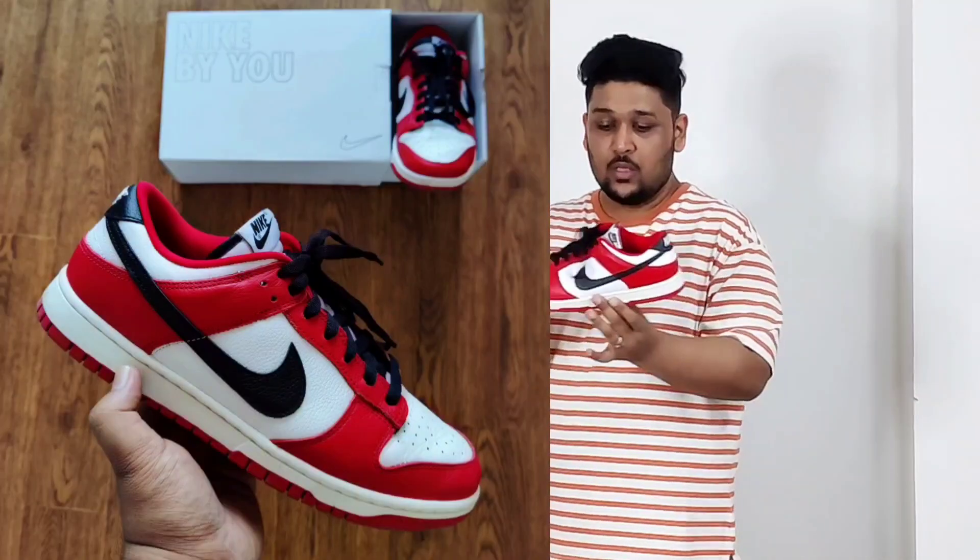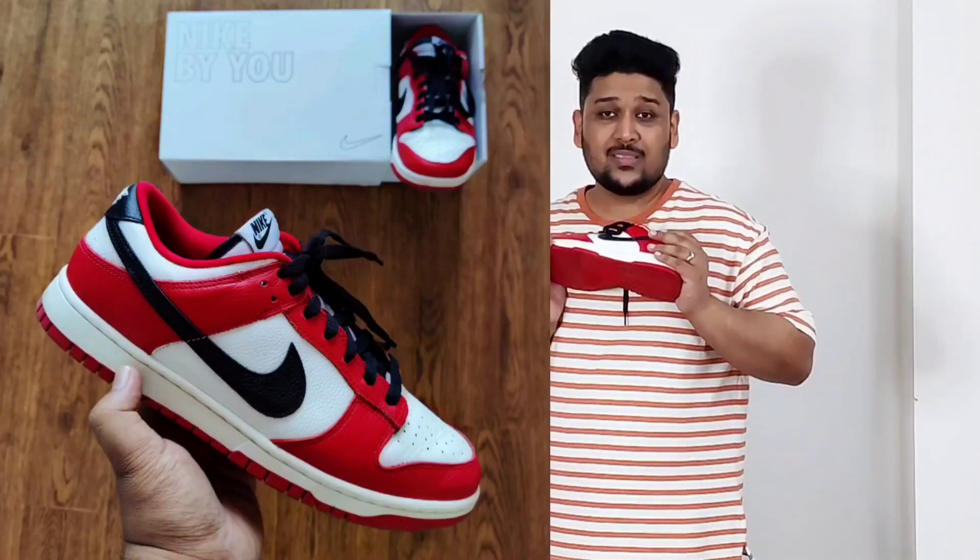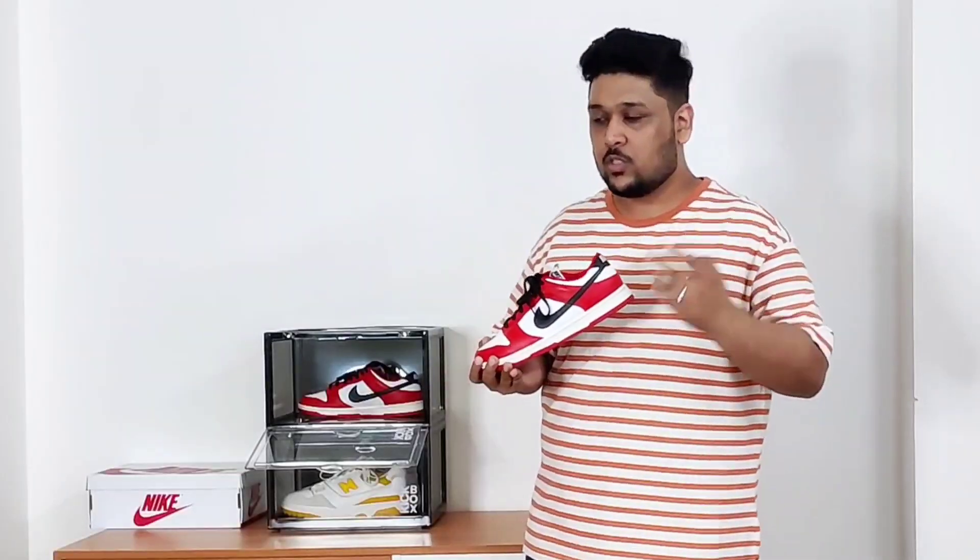These are the Nike Dunks in the Chicago colorway. I have two dedicated videos on this one — I'll put the links in the description. I was so much in love with these shoes that I was wearing them non-stop, until I told myself these are really good looking shoes and I should try to preserve them. This is one shoe I'd want to take with me whenever I'm traveling so I can make memories in these shoes. I'm really happy I have this color combination in my collection.